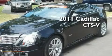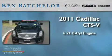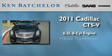This is a 2011 Cadillac CTS-V. It features a 6.2-liter, 8-cylinder engine and a manual transmission.